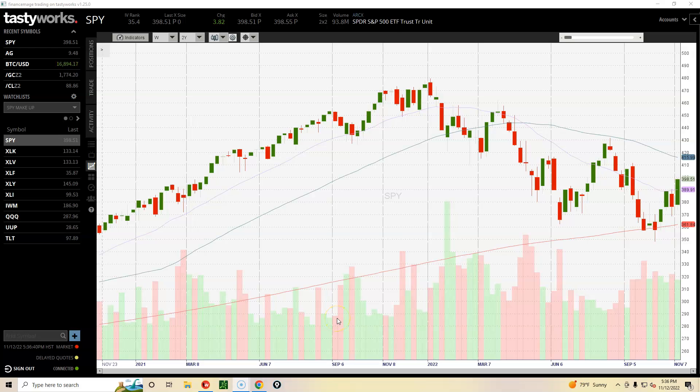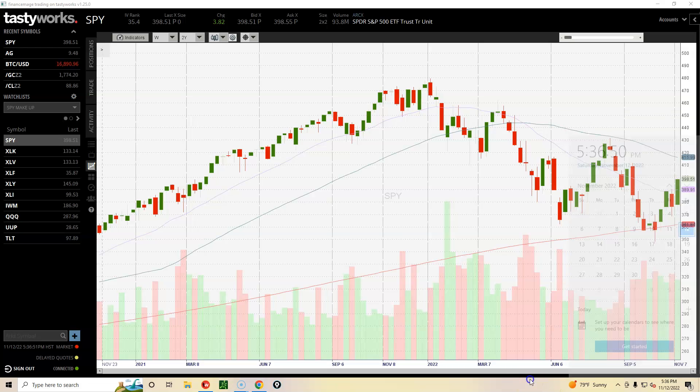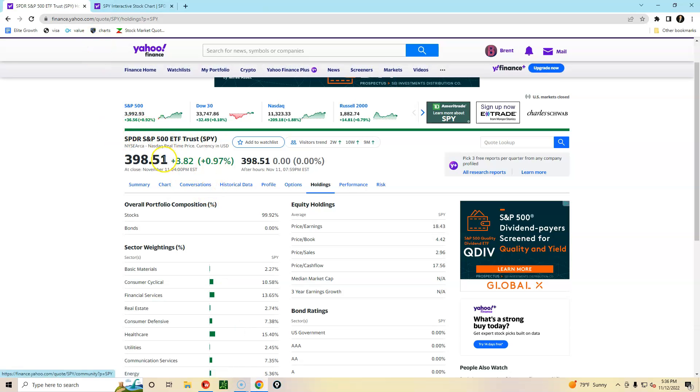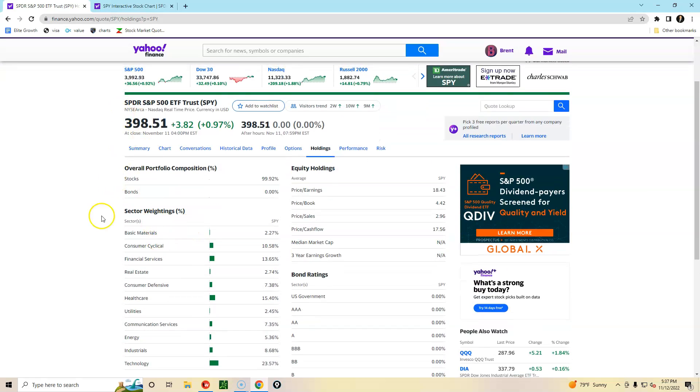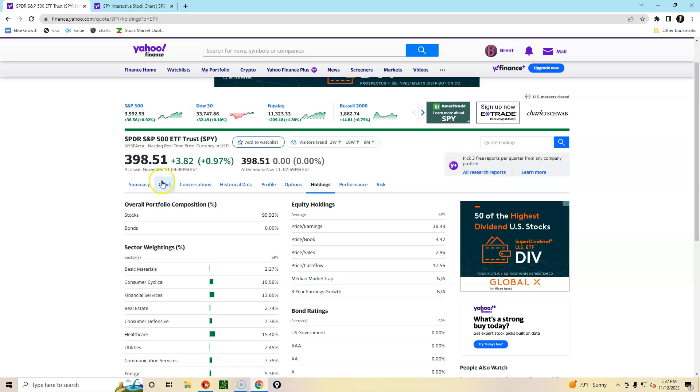Stock market weekly chart review for the week of November 7th through November 11th. This is the S&P 500 on Yahoo Finance under the Holdings tab, which shows us the sector weightings. Each stock market sector is shown here along with the percentage of each sector that makes up the S&P 500.